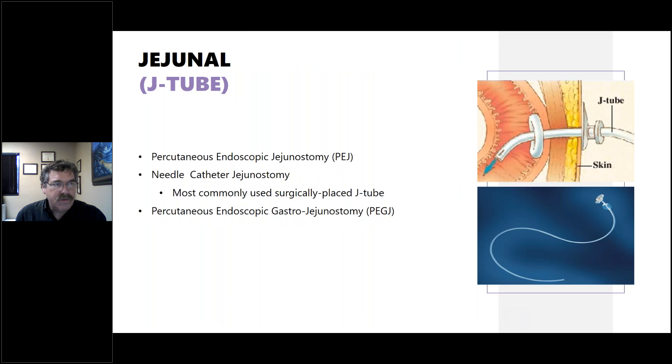Jejunal tubes or J-tubes are similarly percutaneously and endoscopically inserted, with the jejunum brought against the abdominal wall. The most common type is surgically placed — a percutaneous endoscopic gastrostomy jejunostomy, or just a jejunostomy tube. They have a slightly different configuration but accomplish the same purpose of bypassing a portion of the alimentary canal — the mouth, throat, esophagus, and in the case of a jejunostomy tube, the stomach as well.